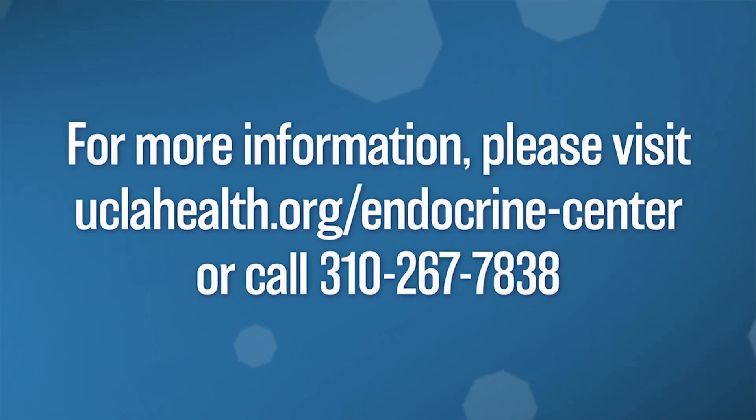For more information about thyroid disease and thyroid surgery, please visit our website shown below and check out our other videos. If you'd like to have an in-person consultation or via telemedicine, you can submit a request online on our website or call our clinic. Thanks for watching.